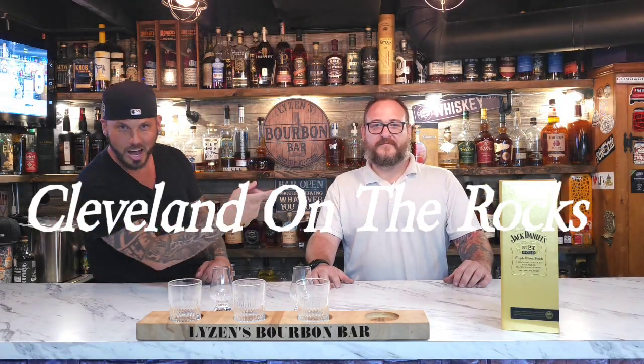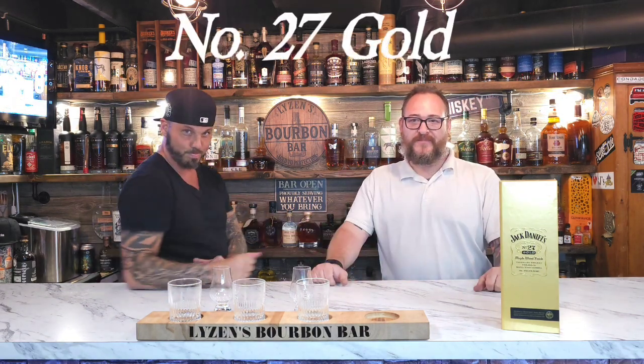Welcome back to Cleveland on the Rocks. Hey Liza, it's Brimbar and I'm Matt and that's Roger. Roger bought a super cool bottle — Jack Daniels Number 27 Gold Maple Finished.